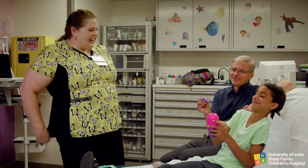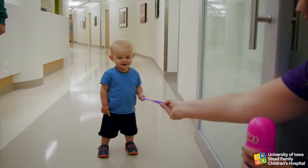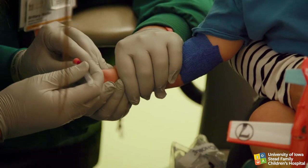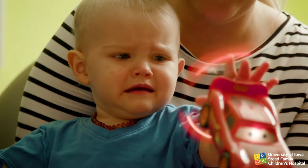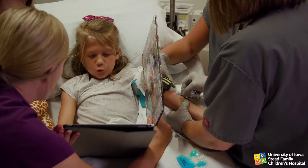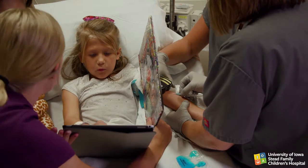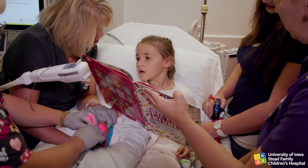Begin to engage the child in distraction before the procedure begins. During the procedure, be continually aware of when the distraction is working and when the child's attention has been lost. If you feel the child's attention drifting from the distraction, direct the child to take some deep breaths to refocus attention, and then try another distraction item.